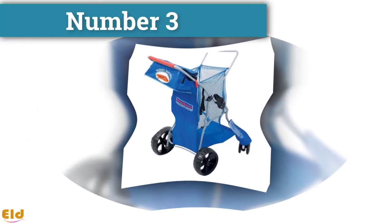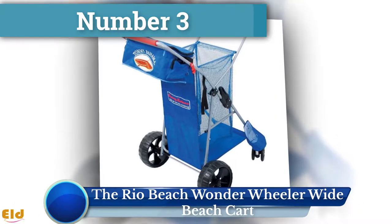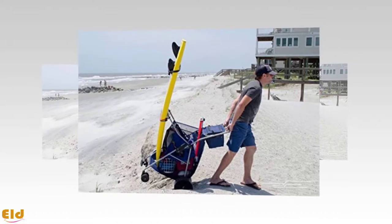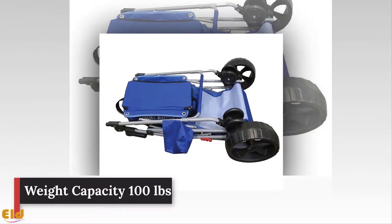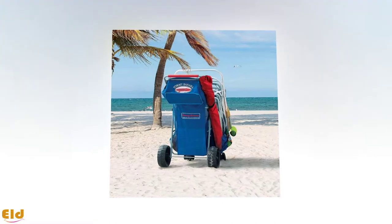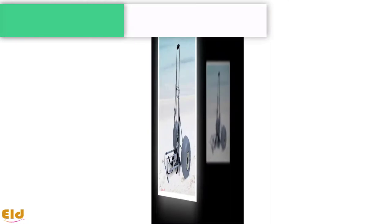Number three: the Rio Beach Wonder Wheeler Wide Beach Cart. One of the largest beach carts in the Rio Beach series is the Wonder Wheeler. With this wide beach caddy, your day at the beach or any event will become more practical. The Rio Beach has massive ten-inch rear wheels and four-point-five-inch front wheels with an extendable neoprene handle. There is a back cover with an embroidered back pocket for important items.